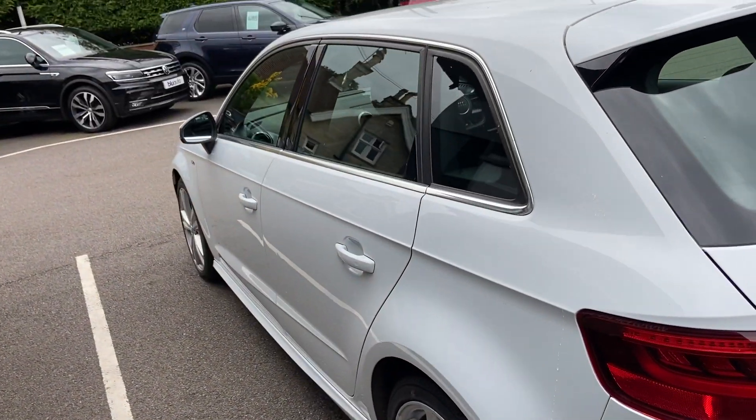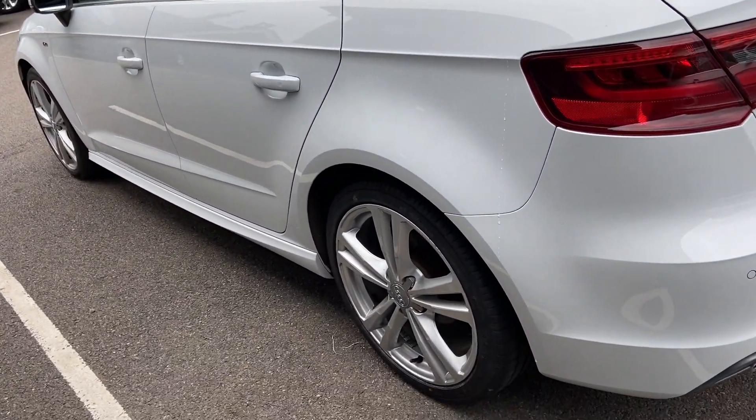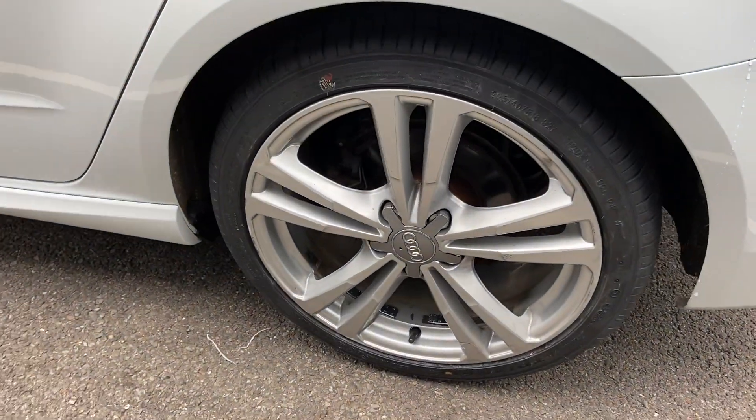Down the other side again, no marks, scratches, or dents along the bodywork.